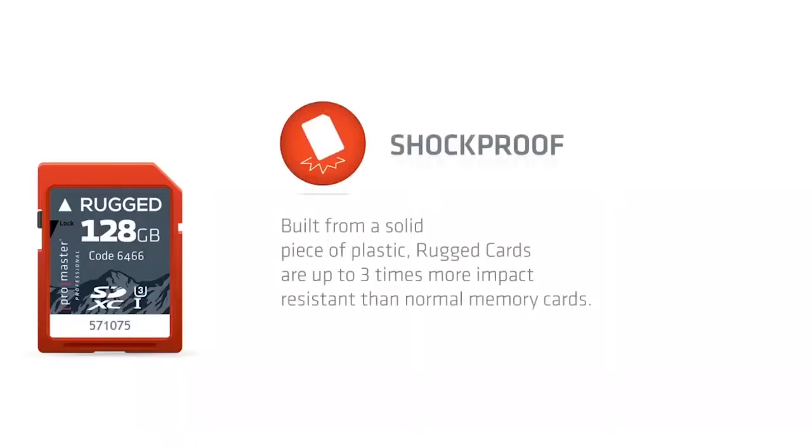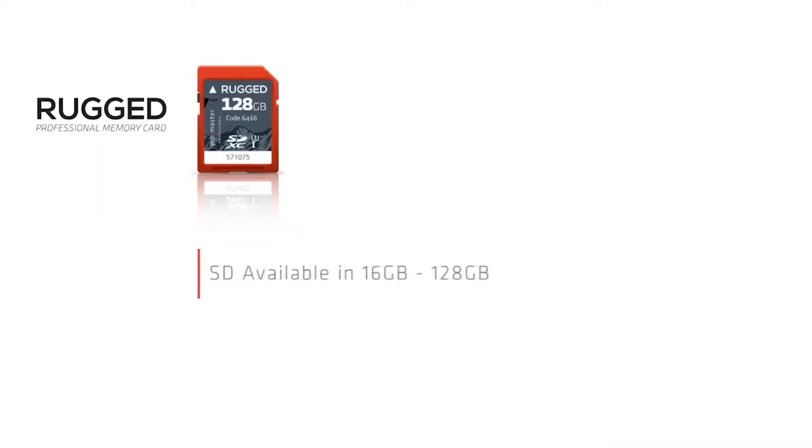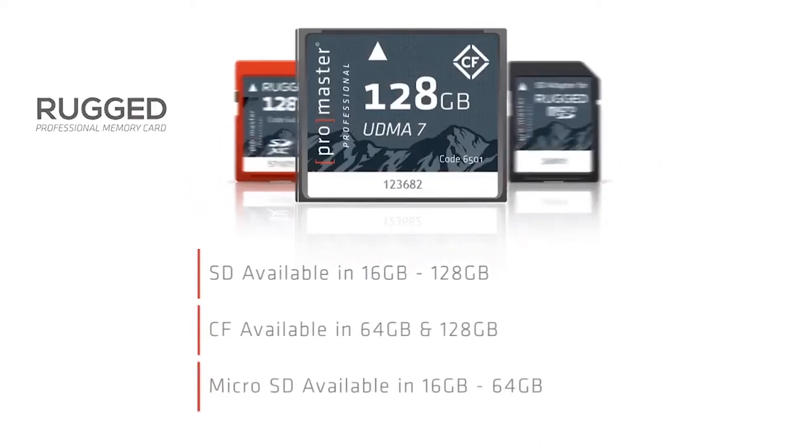My next favorite ProMaster item is the rugged memory card. It has a solid molded design, unlike a traditional two-piece snap-together plastic design that most memory cards have. The two most common places a memory card breaks are the lock tab and the contact ribs on the back — with this rugged card, both of those have been removed. They're designed in an easy-to-find, hard-to-lose red color, unlike the typical gray or black of most cards. They're available in both V30 speed, suitable for most applications, or V90 cine speed, perfect for ultra-high-definition video shooting.